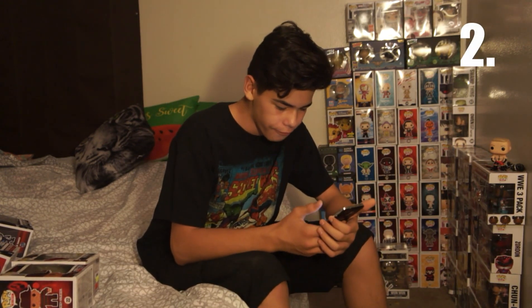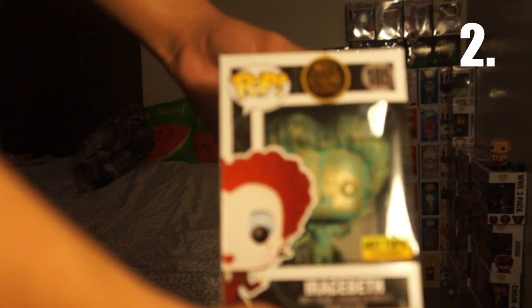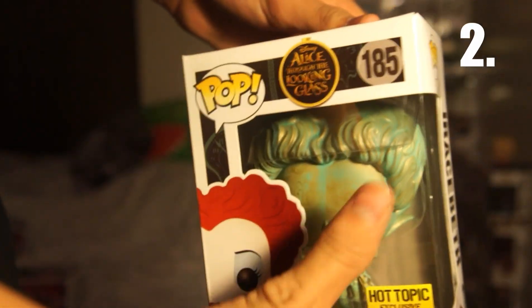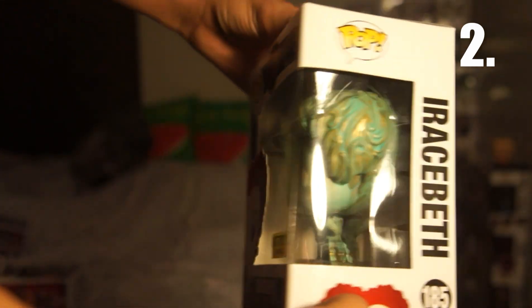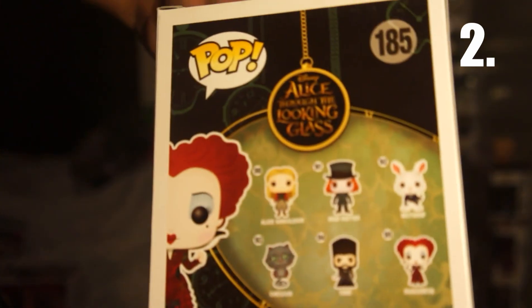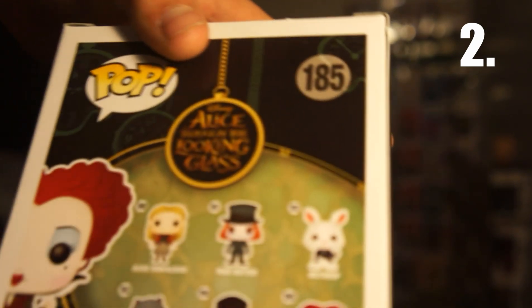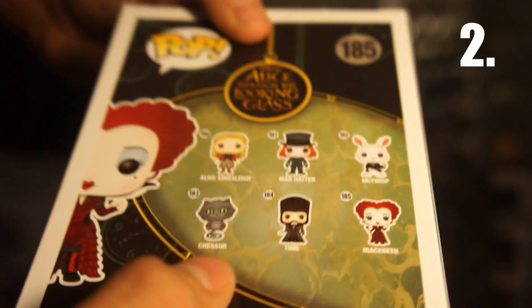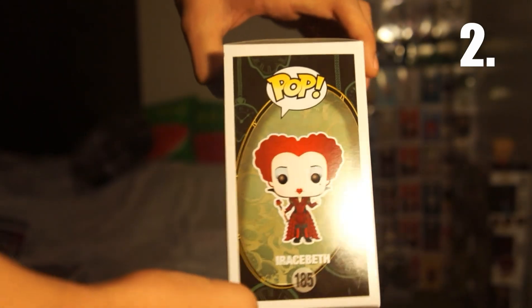Going on to number 2 — it's also an exclusive like Han Solo — and it is worth $5. I don't know how to say her name because I've never seen the movie. It is Iracebeth — I'm not sure. It is a Hot Topic exclusive and I've never taken her out of the box. I've seen a couple of pops in this style; I know there's an Aquaman like this one. This is from the newer Alice in Wonderland, which is Alice Through the Looking Glass. Here's some in the set — McTwisp, that one's pretty cool — and the Cheshire Cat. I'm familiar with that one because I've seen the original.